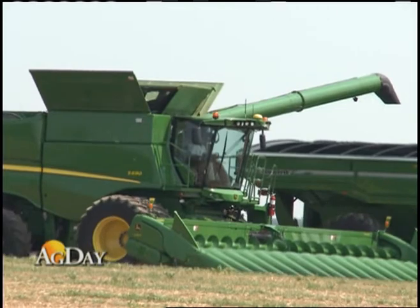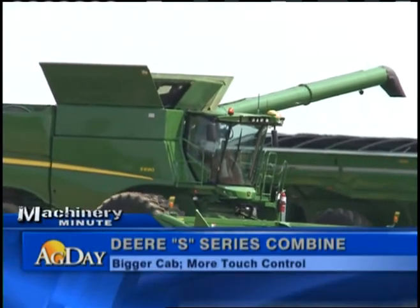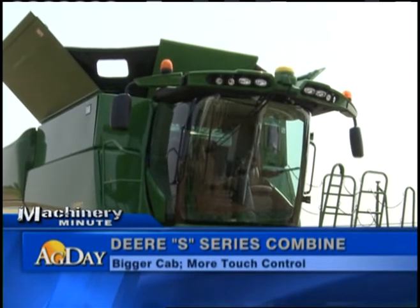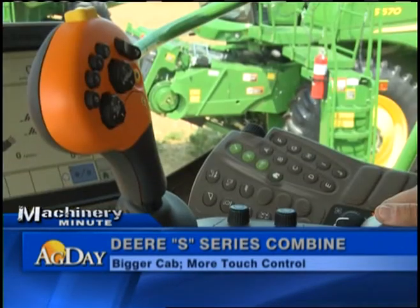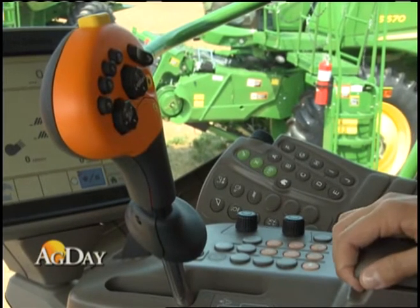Machinery Minute takes us to the rollout of John Deere's 2012 equipment lineup. At the Farm Progress Show this week, the public is getting its first look. Ag Day got a sneak peek last week. Today, we'll focus on the changes to the cab in the S-Series Combine.